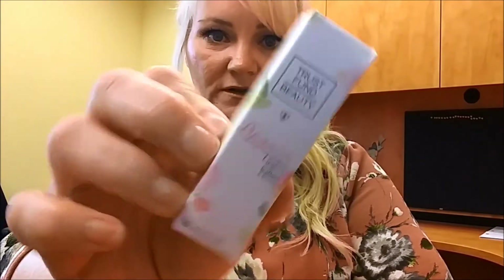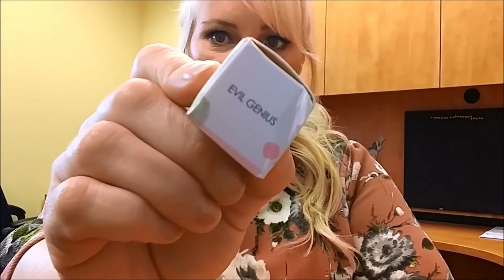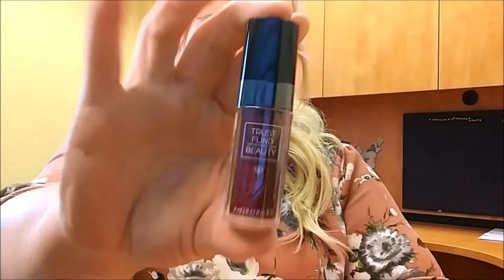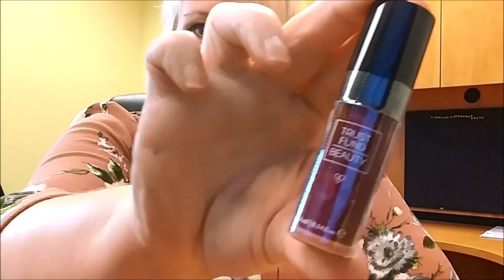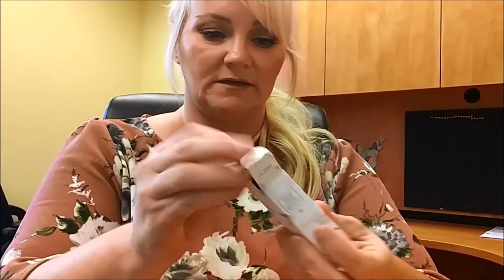The last thing in here is Trust Fund Beauty Lip Gasm Lip Gloss in the shade Evil Genius — it's like a blood red. This one is sealed so I'm not going to open it because I may put it in a giveaway.